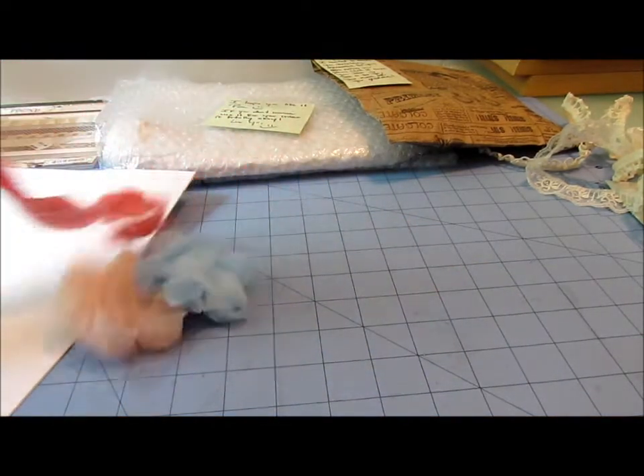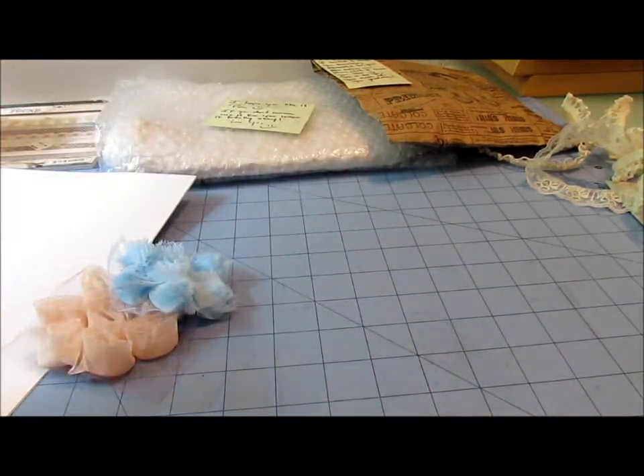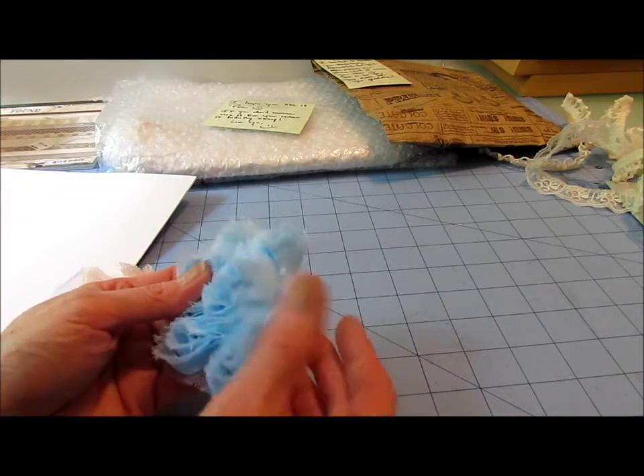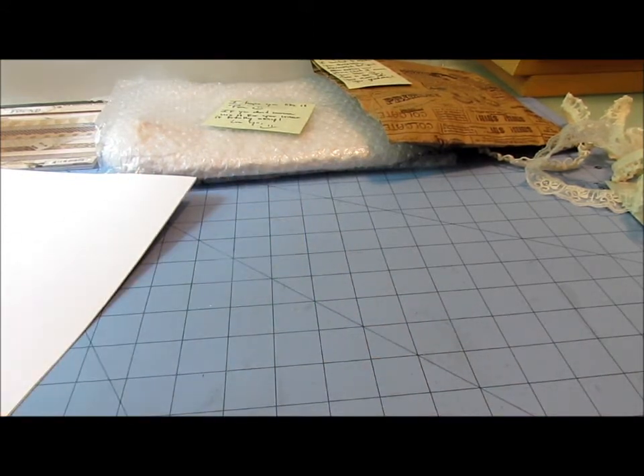Oh and some bloomer trimming. You know I don't have any of this color. Thank you so much Juliana for sharing. I don't have any of these either. I love them. Thank you so much Juliana.